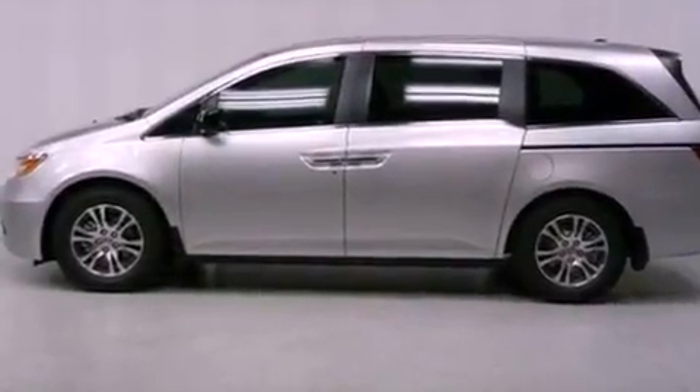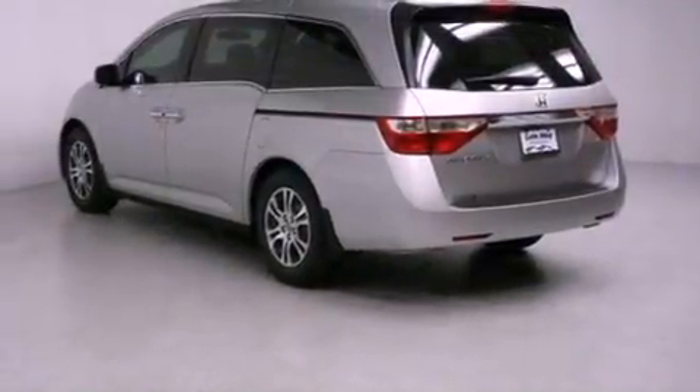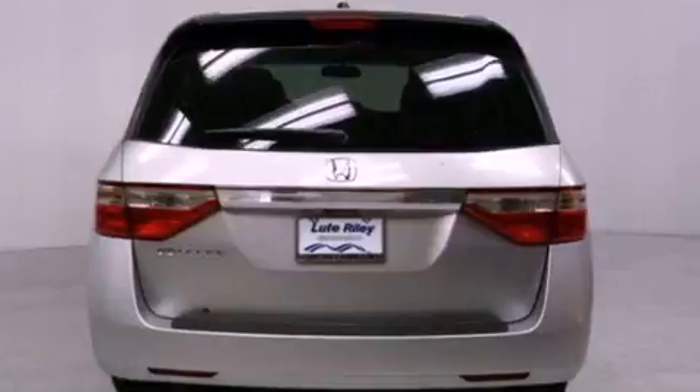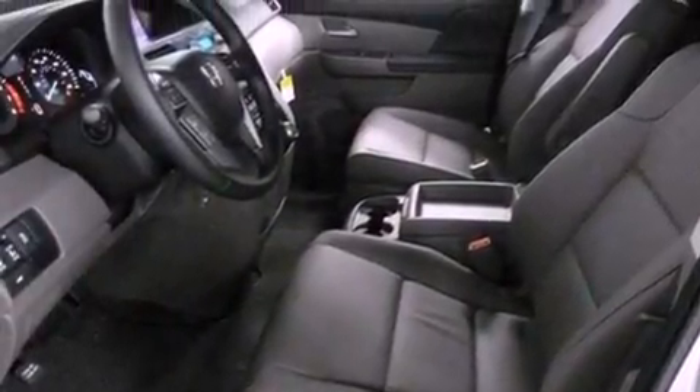All of the following features are included: air conditioning with automatic climate control, a split folding rear seat, cruise control, a CD player, a leather-wrapped shift knob, a passenger side vanity mirror, a security system, traction control, and an auto-dimming rear-view mirror.